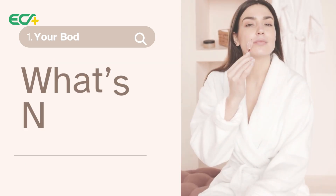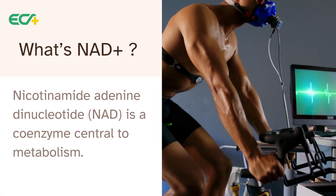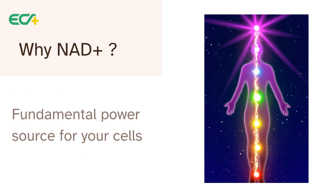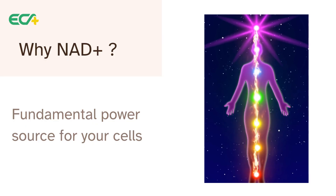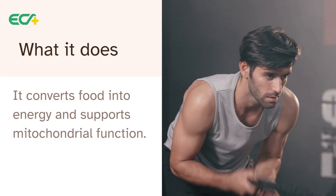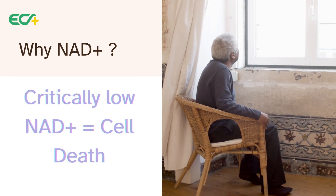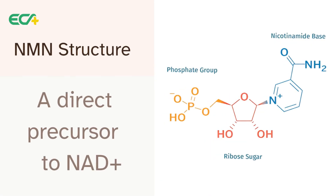So what in the world is this molecule that has everyone so excited? The long name is nicotinamide adenine dinucleotide — we're just going to call it NAD+. Think of it like this: it is the fundamental power source for your cells. It's in every single one of them, and its main job is to help turn the food you eat into the energy your body actually runs on. It's like the currency of cellular energy. Without it, hundreds of critical chemical reactions would just stop.